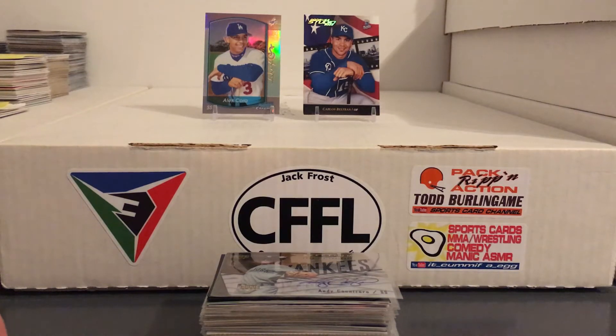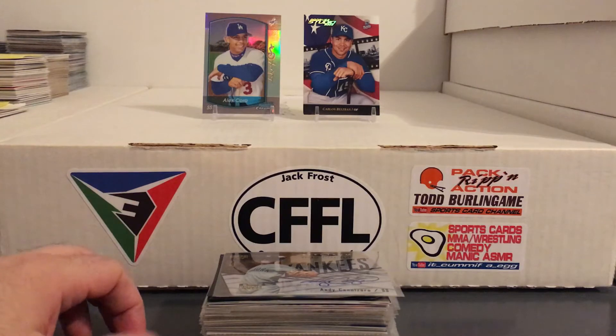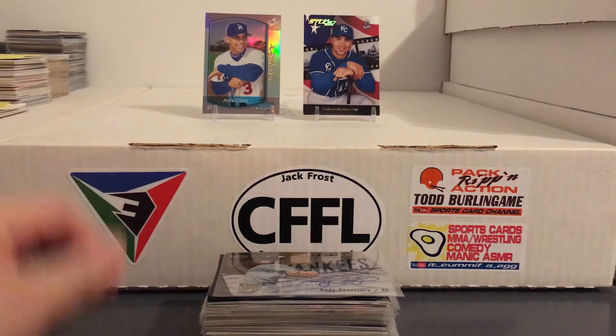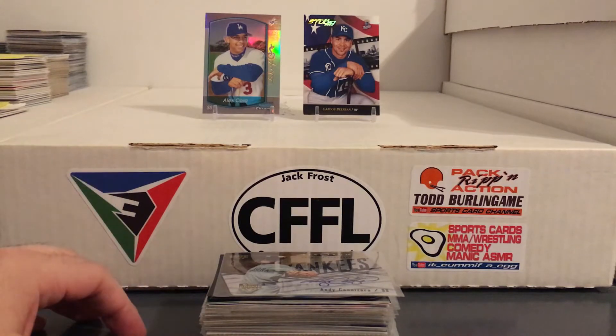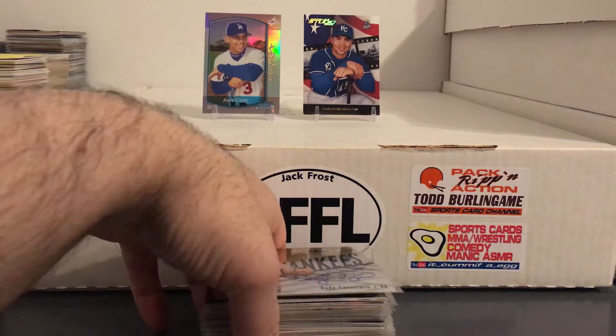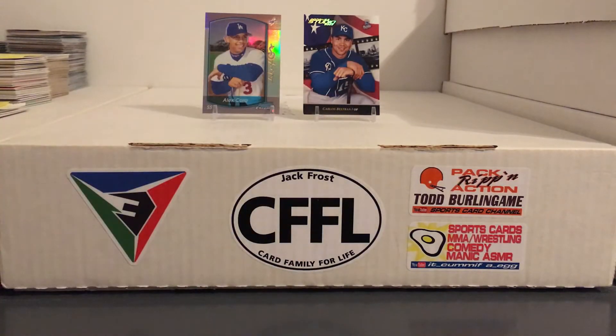All right guys, back with my dollar bin pickups from the card show. I actually found this dollar bin right around the time I was about to leave and started rummaging through a few cards. Saw a few I liked so I figured maybe I'd get like a dozen cards, and instead I end up with this many. Isn't that how it always goes? But thankfully the guy gave me a deal so they ended up being less than a dollar a piece. Let's start rolling through some of these.